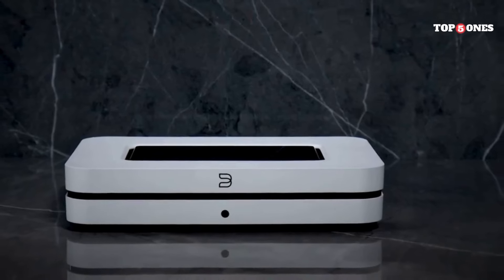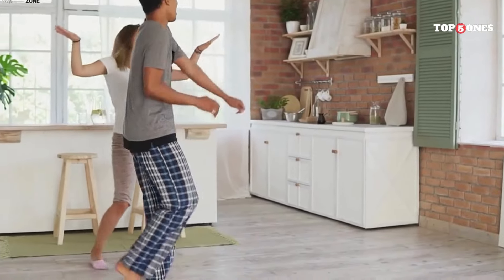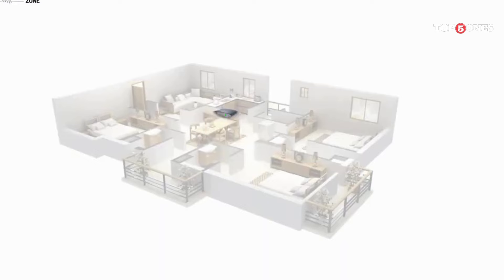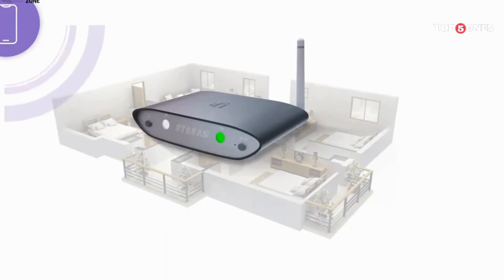Finding the perfect music streamer is all about aligning your preferences with the features that matter most. Do you prioritize high-fidelity audio, user-friendly interfaces, or multi-room functionality? Consider your needs and explore the options we've presented.